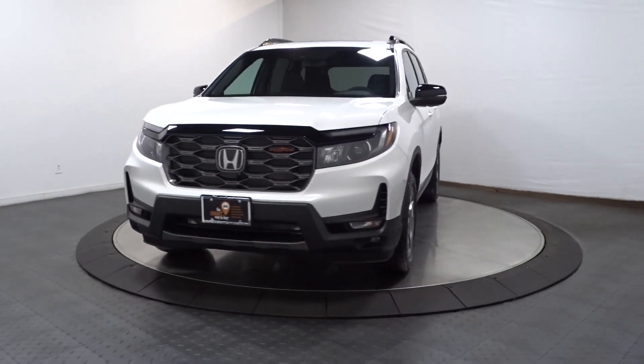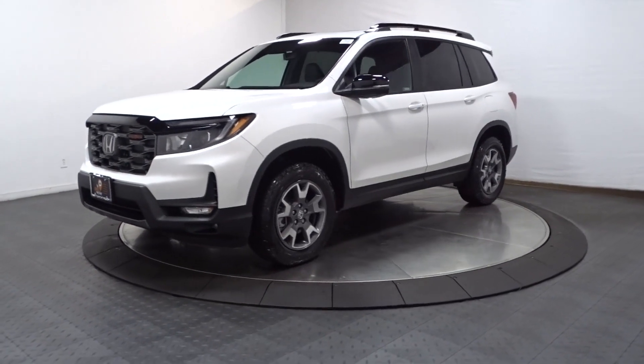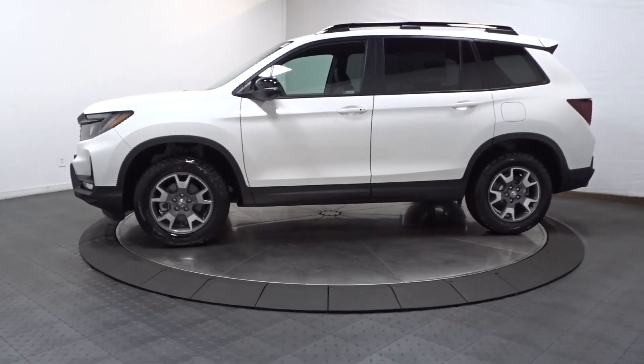Get a feel for the 2023 Honda Passport — the mid-sized crossover with all the features you need to make your outdoor adventures fun and comfortable.